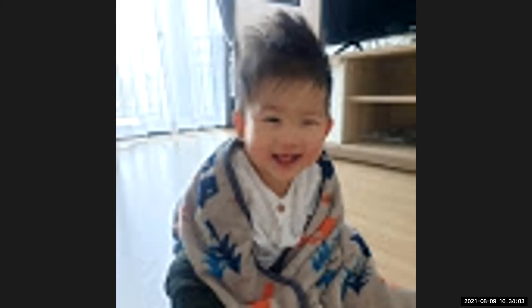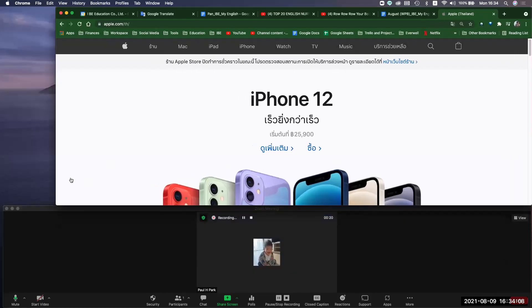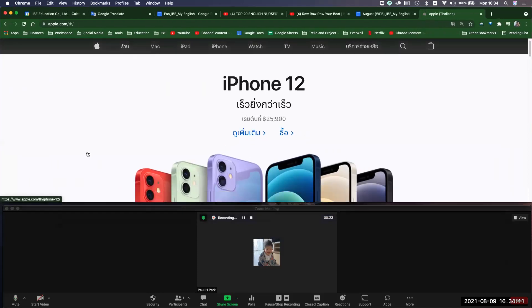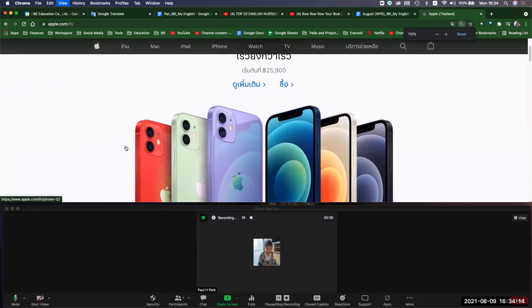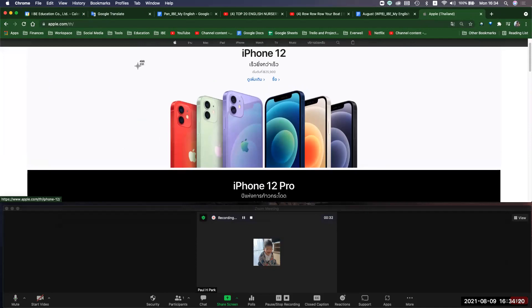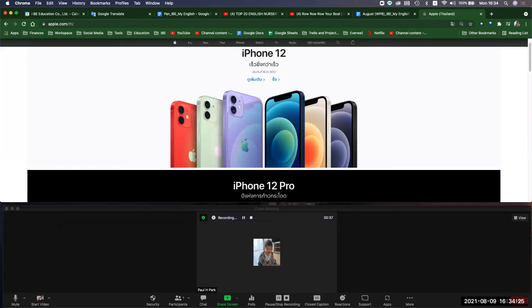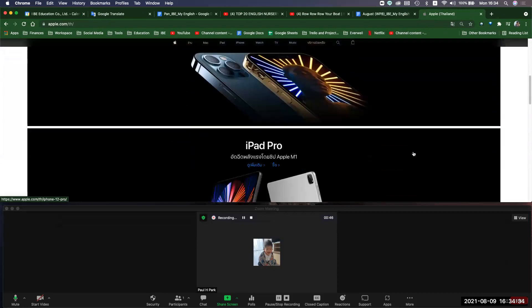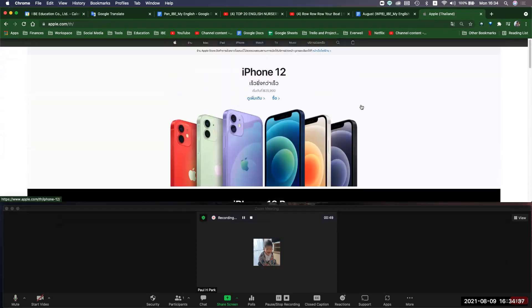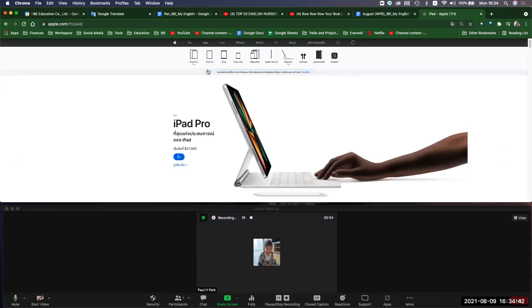We are having problems with the audio and video. Right now we are trying to see if we can go ahead and order this thing. I'm on the website. Can you hear me okay? All right, so you can hear me.